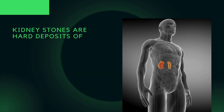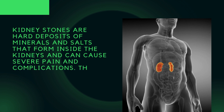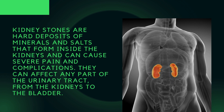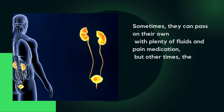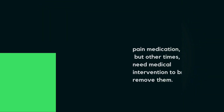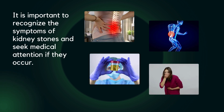Kidney stones are hard deposits of minerals and salts that form inside the kidneys and can cause severe pain and complications. They can affect any part of the urinary tract from the kidneys to the bladder. Sometimes they can pass on their own with plenty of fluids and pain medication, but other times they may need medical intervention to break or remove them. It is important to recognize the symptoms of kidney stones and seek medical attention if they occur.